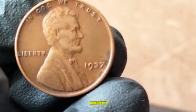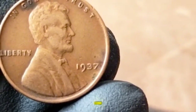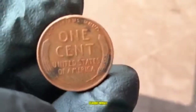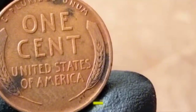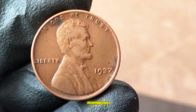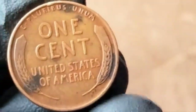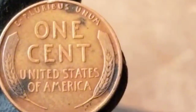1937 Lincoln Wheat Penny. First introduced in 1909, designed by Victor David Brenner, the obverse features Lincoln's portrait and the reverse showcases classic wheat ears symbolizing America's agricultural roots. The 1937 edition was minted in Philadelphia (no mint mark), Denver (D), and San Francisco (S) — during a time when the United States was slowly recovering from the Great Depression. Over 309 million of these coins were struck that year, with Philadelphia producing the largest quantity.